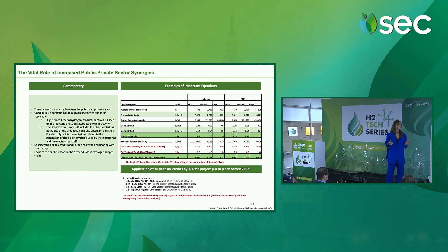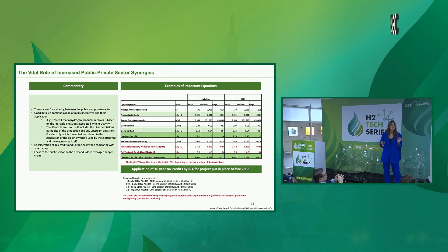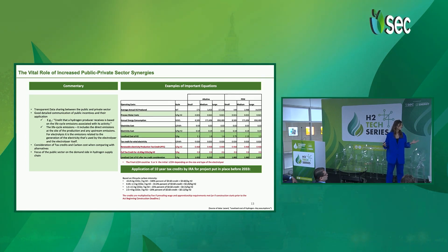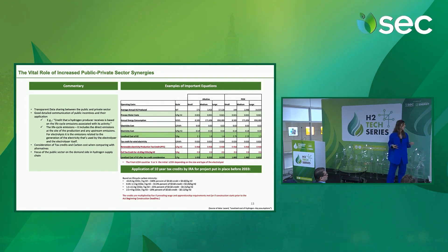Here is the vital role of increased public and private sector synergy. It is very important to increase transparency of data sharing between the public and private sectors, and to improve the communication of public incentives. For example, there are credits given to hydrogen producers depending on the lifecycle emissions associated with their activity. However, it's not always clear what lifecycle emissions means. After doing numerous research, I found that for electrolysis, it refers to the emissions related to the generation of the electricity and to the production of the green hydrogen itself.